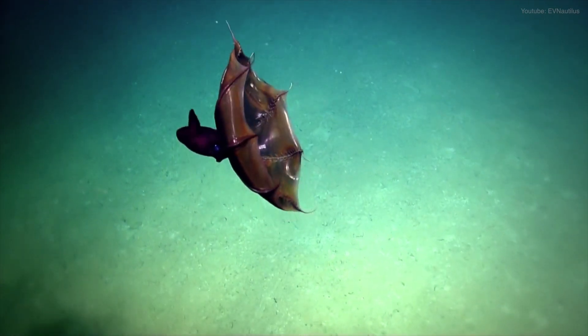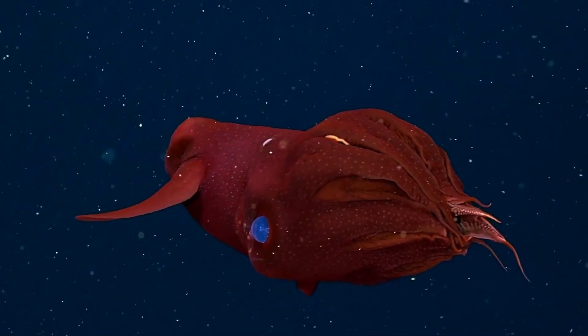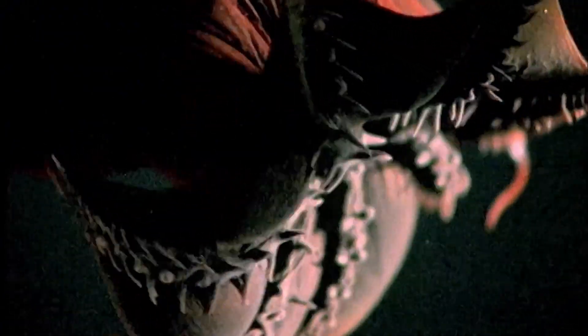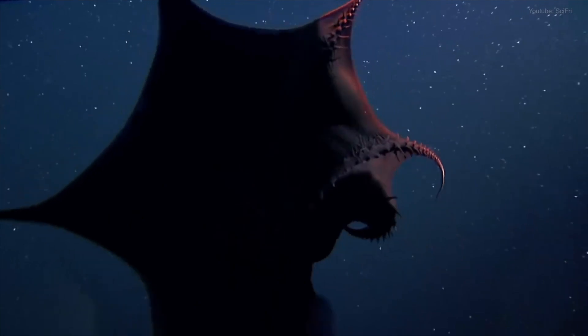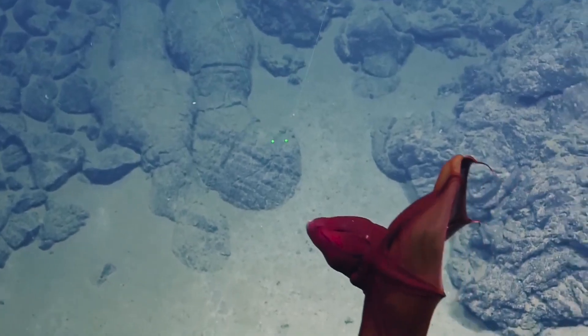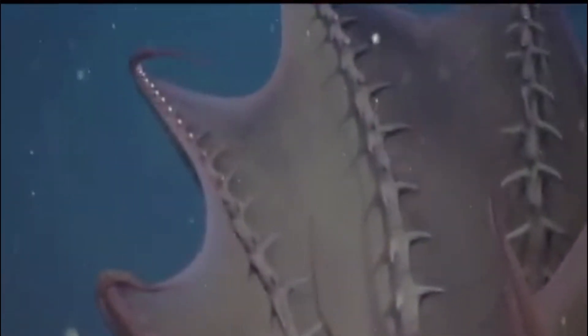It releases glowing mucus while flipping its cloak-like arms inside out. Its red skin and ghostly movements inspired its gothic nickname. But it's more magician than monster. Its luminous tricks confuse predators, while its delicate body allows it to drift without wasting energy. The vampire squid is proof that in the deep sea, survival isn't about brute strength — it's about being elusive, efficient, and almost invisible in the eternal blackness.